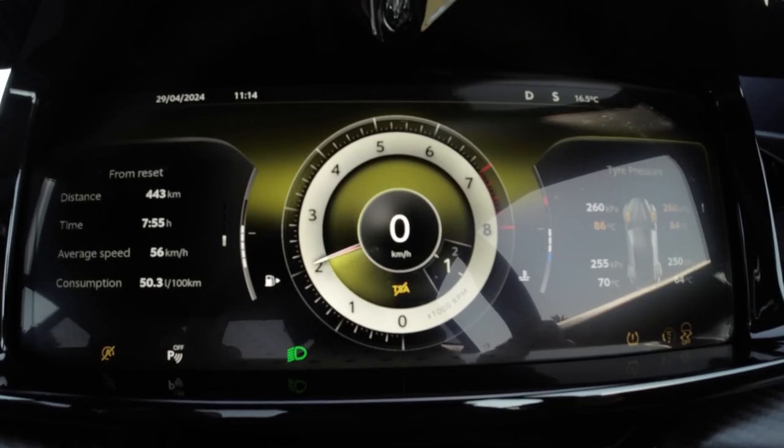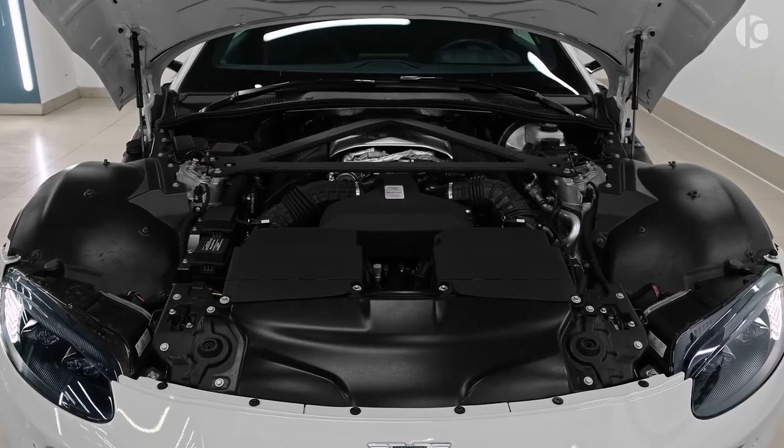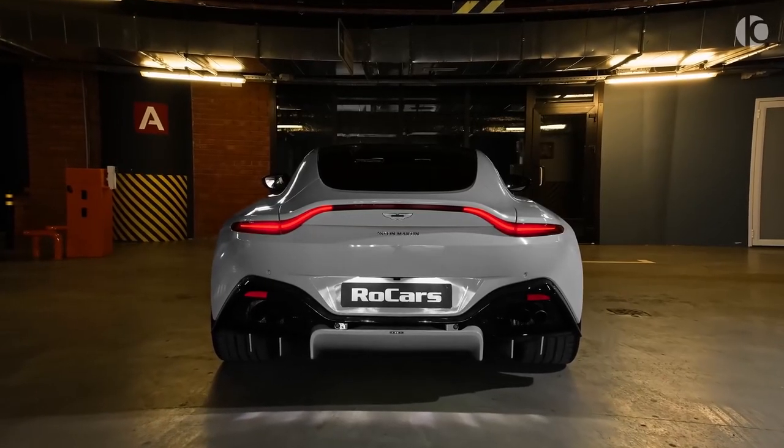The Vantage's stance is both elegant and aggressive, with wide hips and a low, ground-hugging profile. The Aston Martin Vantage commands a premium price befitting its exclusivity and performance.